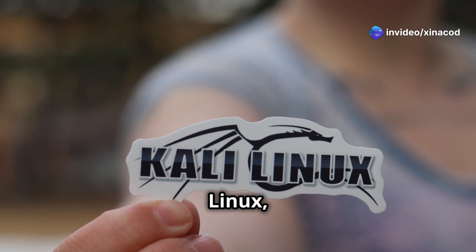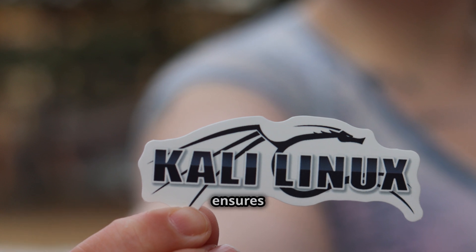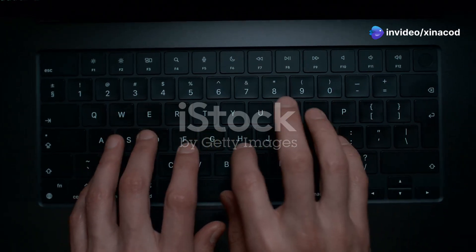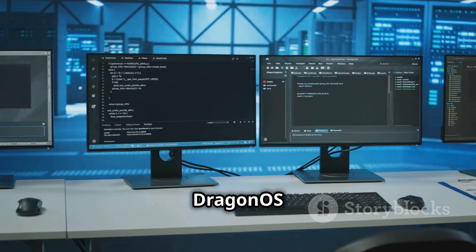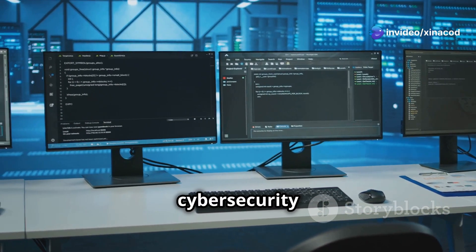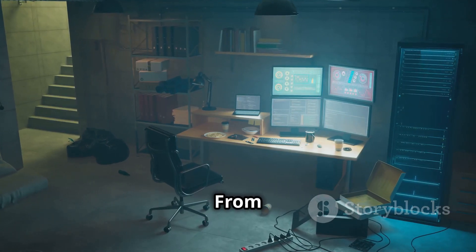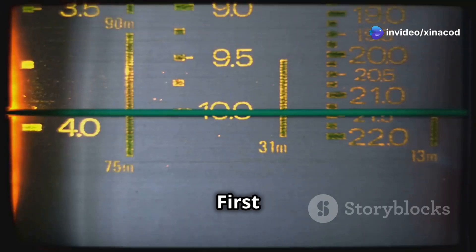Dragon OS is built on a foundation of Kali Linux, a renowned penetration testing distro known for its stability and security. This ensures that you have a reliable and secure environment to work in, making your hacking and cybersecurity tasks more efficient and effective. Let's dive into the heart of the beast and explore the impressive arsenal of tools that Dragon OS packs under its hood. From penetration testing to software-defined radio (SDR) tools, Dragon OS has it all.